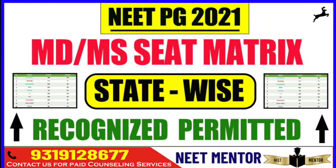Hello everybody and welcome to NeatMentor. In this particular session we are going to talk in detail about the MDMS sheet matrix state-wise for recognized and permitted sheets for all the states.